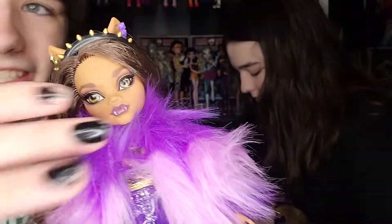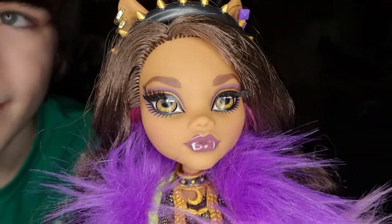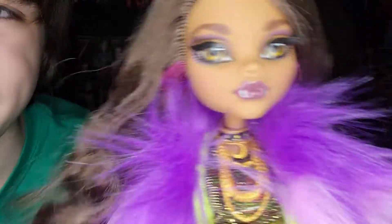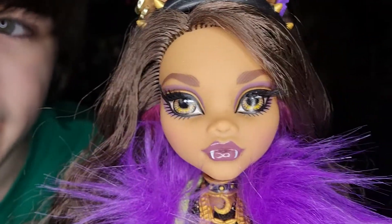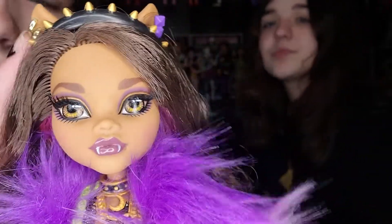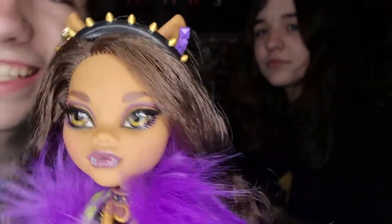So this is Claudine Wolf — she's a werewolf, obviously very pretty. She has purple and yellowish-orange eyeshadow with a pink lipstick, which is really pretty. Her eyelashes are amazing too. She has these gold earrings with like geometric details. And her hair is so pretty — it's very curly and really soft.